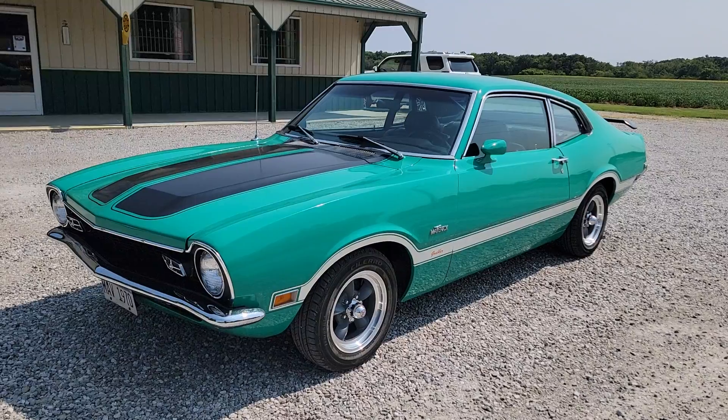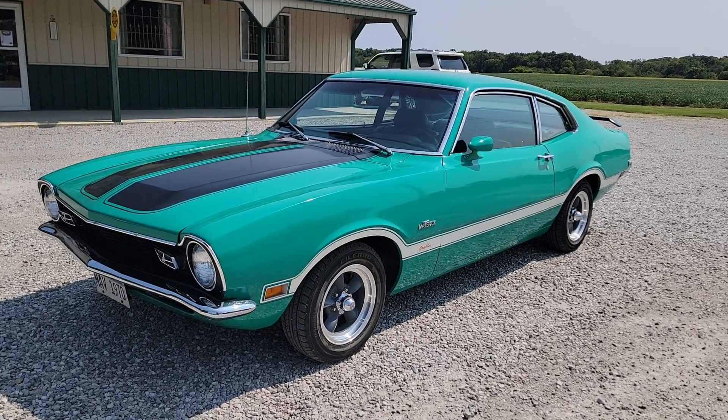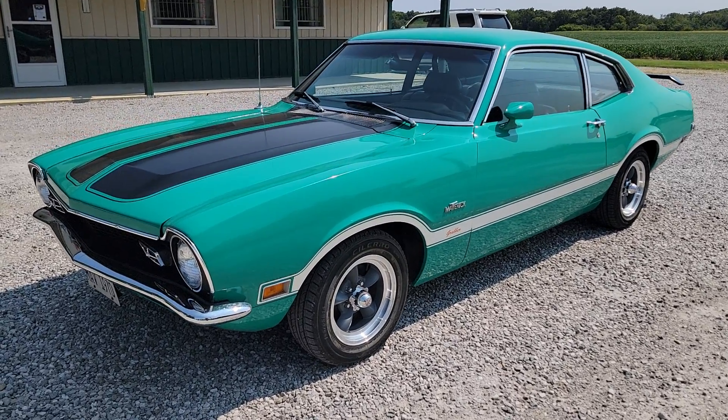Bought this from the original owner, believe it or not. I've got the original bill of sale. I actually have a picture of him with the car. Super nice little car — he bought it new out of Marion, Illinois, where he lived, from his local Ford dealer there.